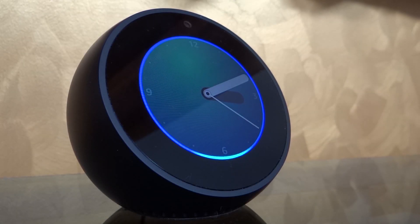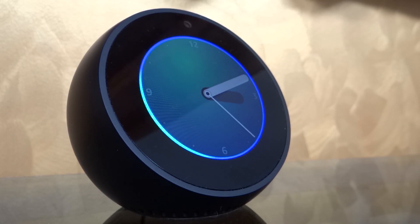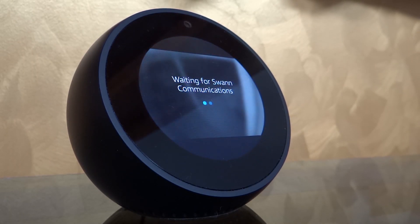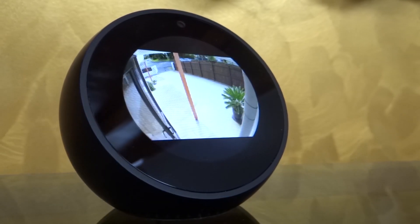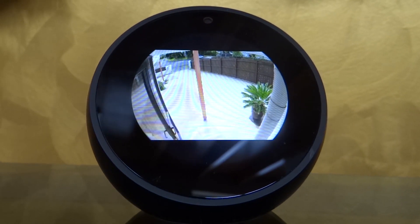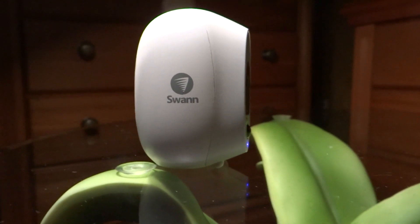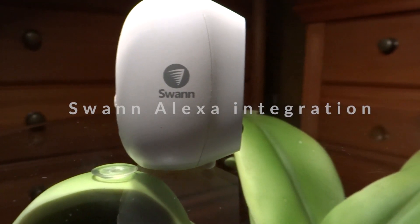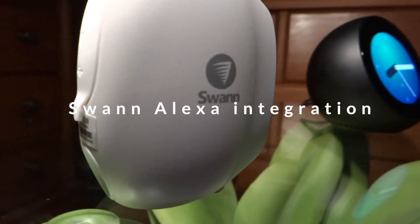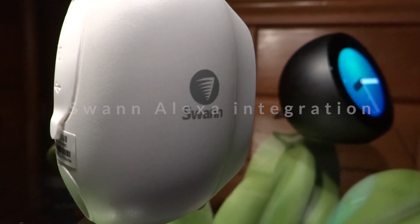Alexa, show me the front porch camera. Now let's see what you need to do to make it work. Amazon Alexa works with Swan Security to stream live camera video to your Amazon Echo Spot or Echo Show device simply by speaking your commands.